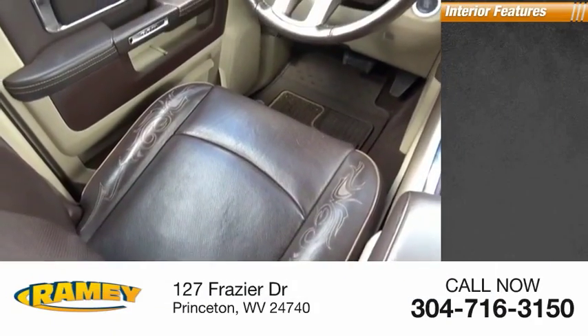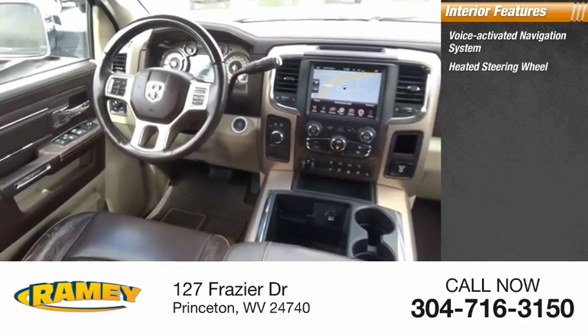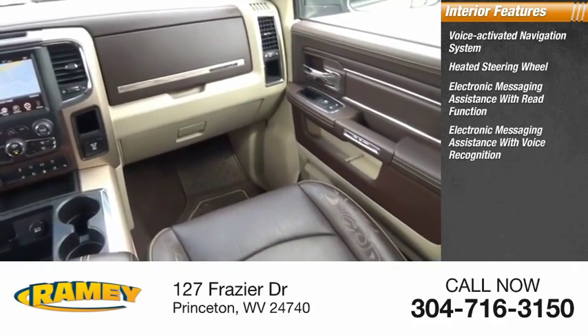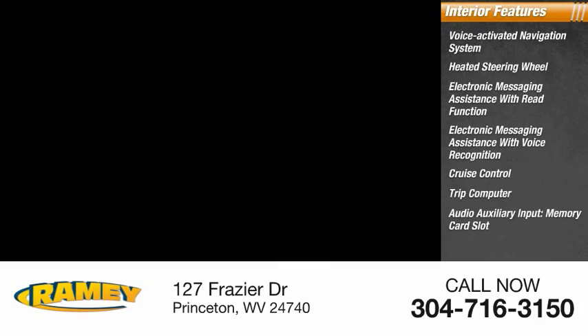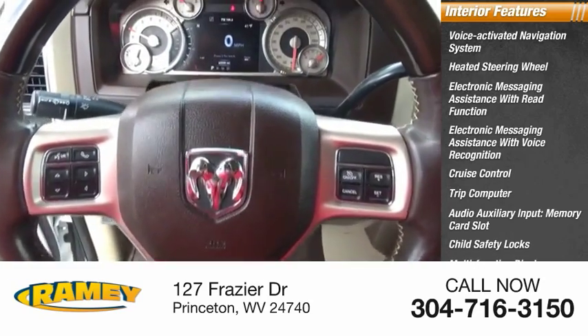Inside you'll find a voice-activated navigation system, heated steering wheel, electronic messaging assistance with read function, electronic messaging assistance with voice recognition, cruise control, trip computer, audio auxiliary input, memory card slot, child safety locks, multifunction display, and power door locks.